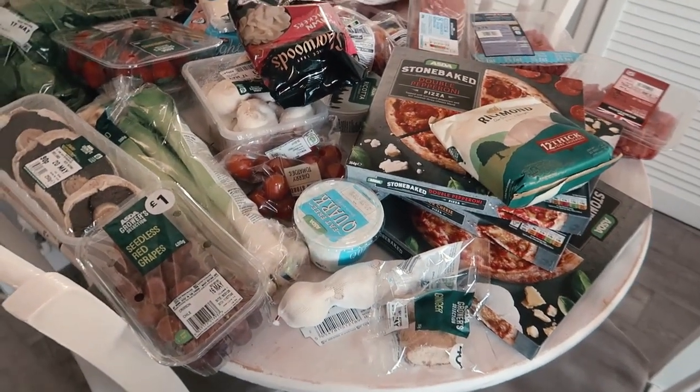It was a last-minute slot so I just did a bit of a panic buy and put loads of stuff in. I had a few substitutes — not completely random ones, but a bit of a pain. The delivery guy just dropped the shopping off and went without giving me the option to return them, but I'll make use of everything.